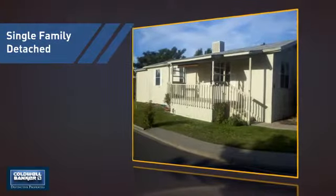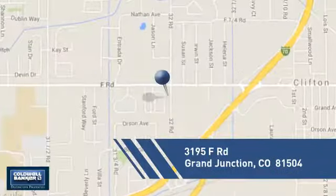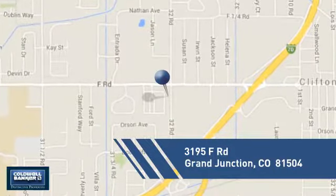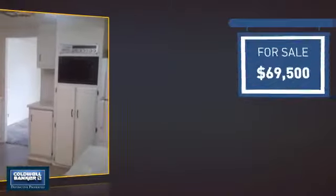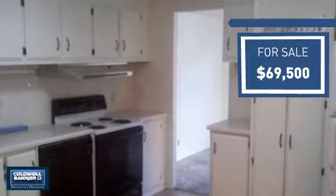This detached home is a great choice for families who want the privacy of their very own lot, and it's located in this area. Currently listed at just under $70,000, it offers an excellent value for the area.